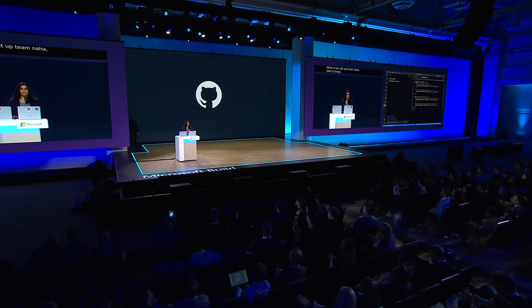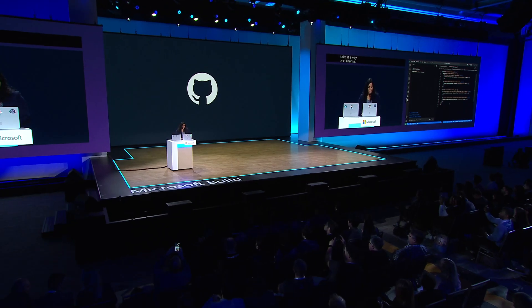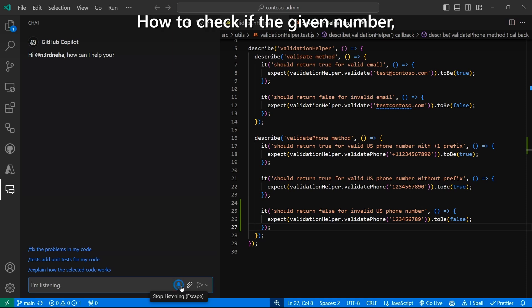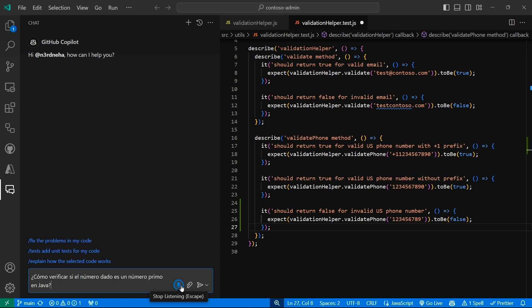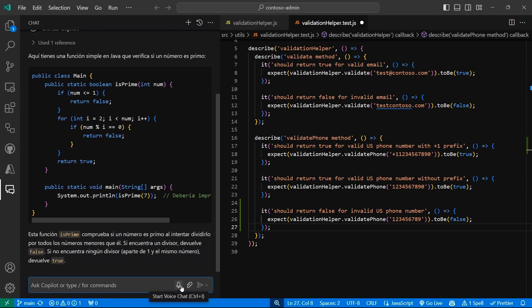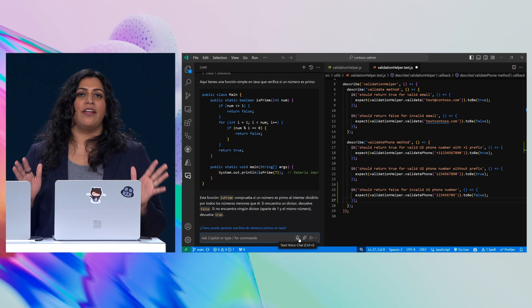GitHub Copilot gives you suggestions in your favorite editor — like here, where I'm writing unit tests. Copilot is great at meeting you where you're at, regardless of the language you're most comfortable with. So let's ask for something simple, like how to write a prime number test in Java — but let's converse in Spanish using my voice. Look at that. Gracias, Copilot! Copilot is great at turning natural language into code and back again.